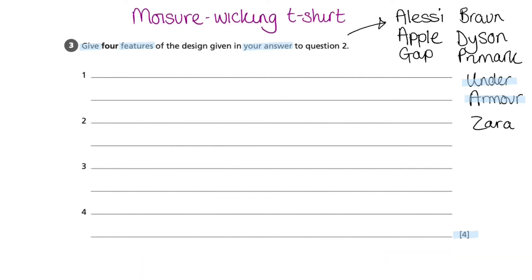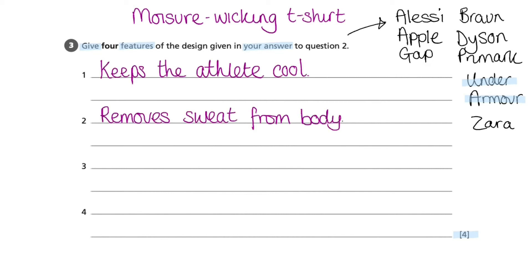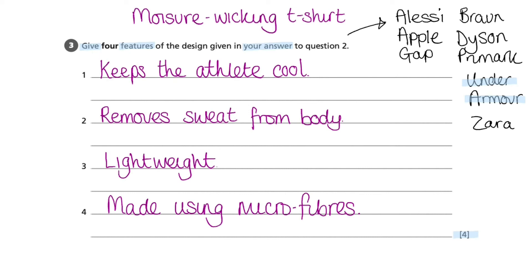The first feature of the Moisture Wicking t-shirt from Under Armour is that it keeps the athlete cool. It also removes sweat from the body, is lightweight, and is made using microfibres. And that's it — those are the four features, characteristics, and special traits of the product named in question two.